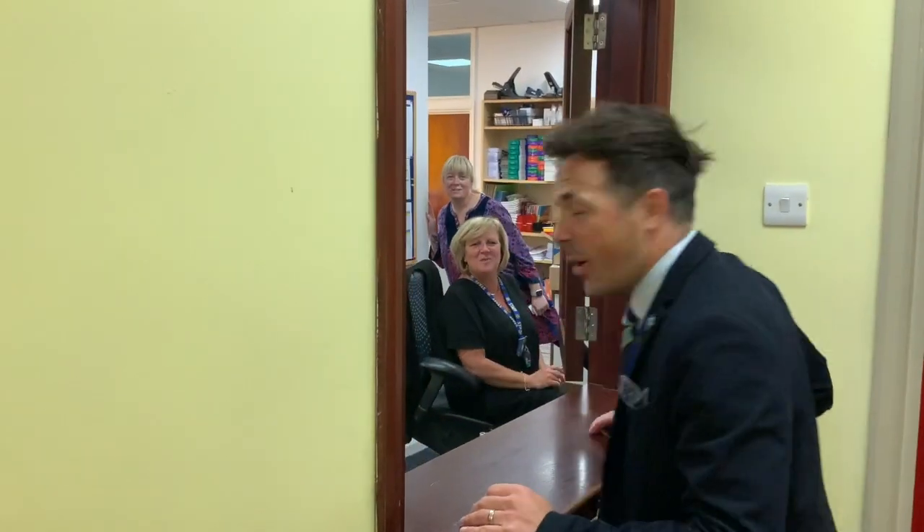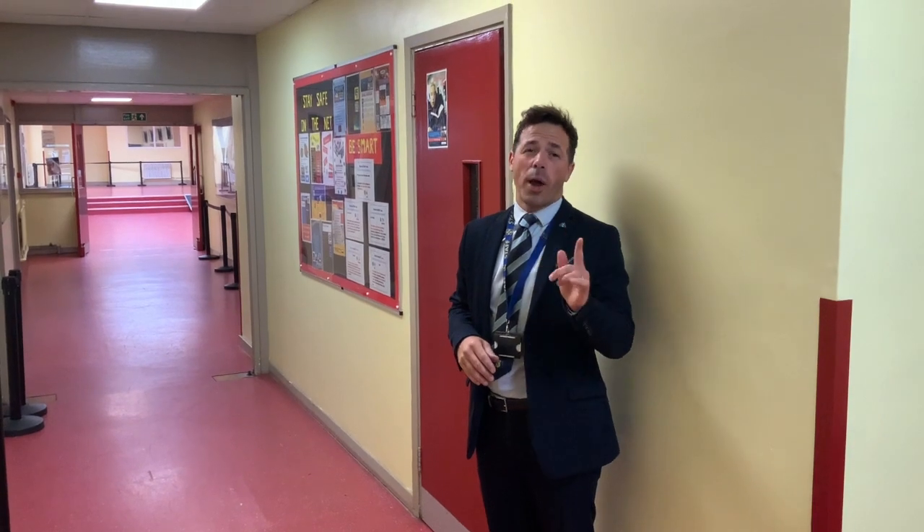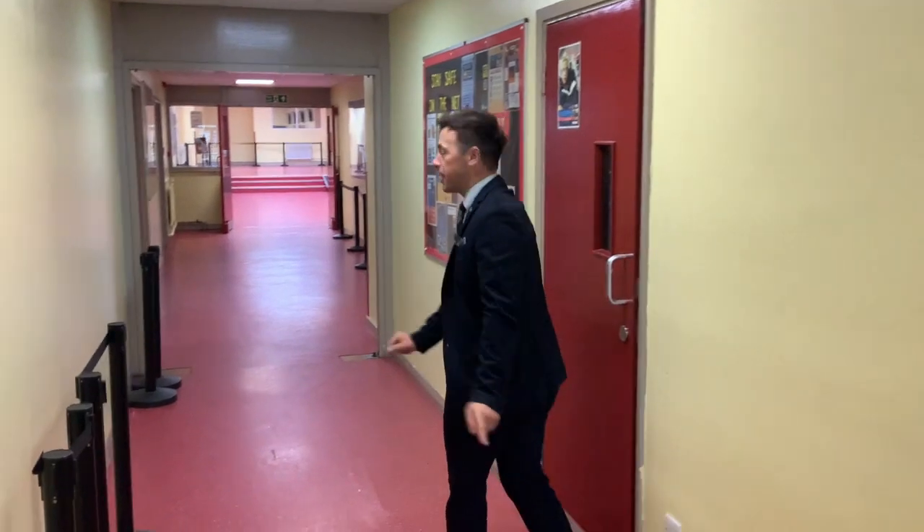There's our lovely office staff — they will help you with whatever you need gentlemen. One o'clock is our lunchtime gentlemen. This is where you will line up, and this is our canteen. Follow me.